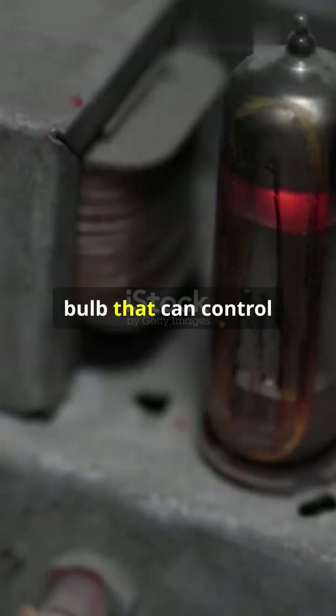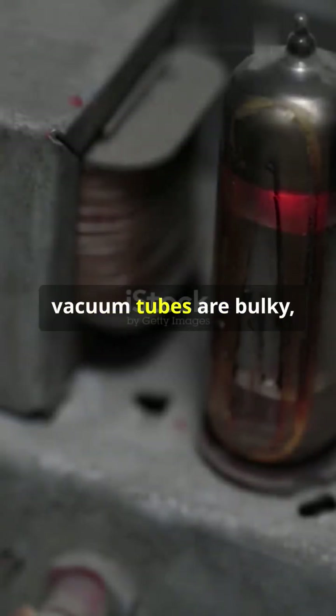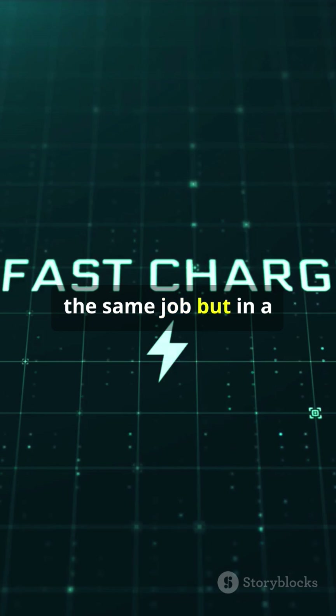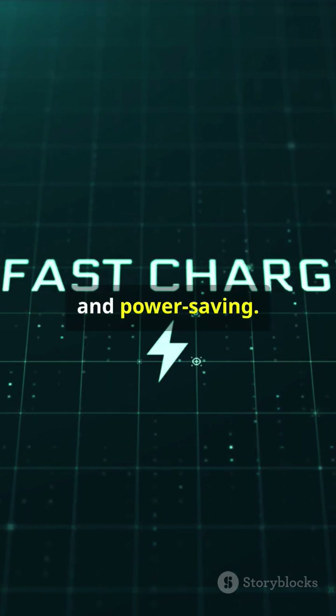Imagine a tiny light bulb that can control electric current — cool, right? But here's the catch: vacuum tubes are bulky, heat up like crazy, and consume a lot of power. Enter transistors — these little guys do the same job in a much more efficient way: smaller, cooler, and power-saving.